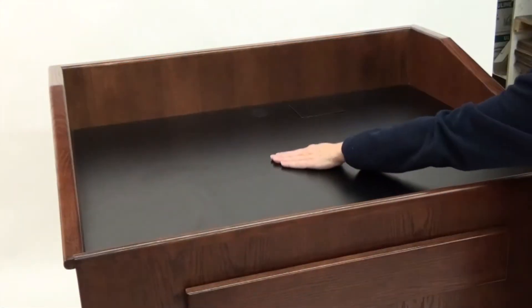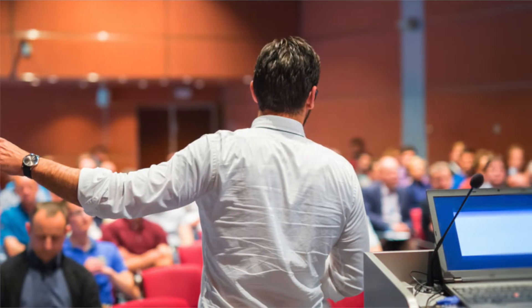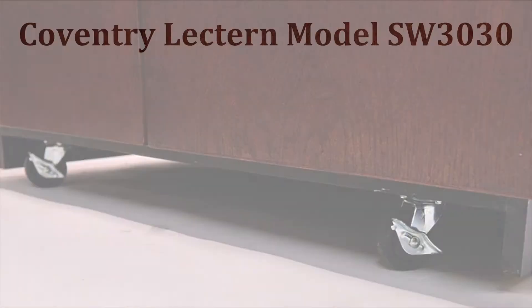The Coventry lectern's spacious 42-inch wide black laminate work surface helps make the lectern your complete presentation command center. Spacious and solid, the lectern moves easily on four hidden casters.